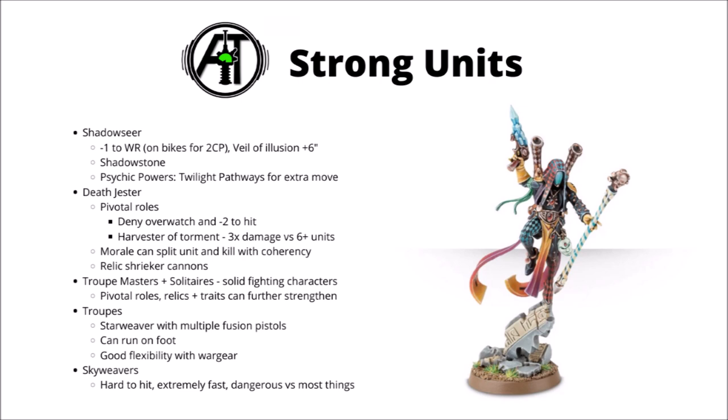Another unit that can punch far above its weight is the Harlequin Death Jester. They're elite choice characters that can either do a bit of morale manipulation on enemy units or potentially snipe out characters. Their normal ability allows you to choose the first model that flees in a failed morale test, which can actually be really powerful — if you choose the model that flees, you could potentially take out a heavy weapon or squad leader. With the new 9th edition coherency rules, you could choose a model that breaks coherency, forcing your opponent to suffer casualties in the coherency check phase, which is really powerful and probably unintended. Death Jesters can also deny Overwatch with one of their pivotal roles, give enemies a minus 2 to hit, and there's the option for Harvester of Torment, which gives you three times as many hits on units with six or more models. These abilities can be further augmented by a couple of Relic Shrieker cannons that just make their damage output that bit better.